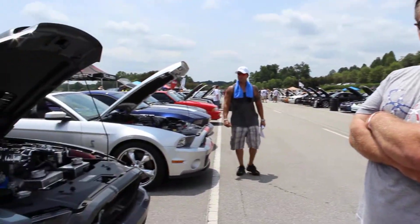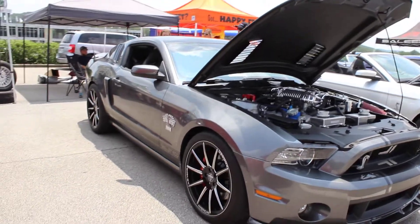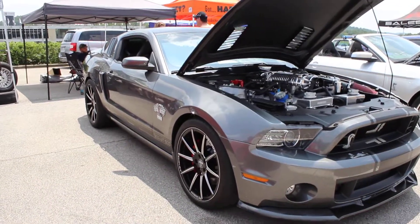Thanks so much — you've got a beautiful car, nice to meet you guys. Folks, we're here at the 2015 Saleen Nationals in Birmingham, Alabama, and we're seeing some unbelievably special cars here today. Thanks again, guys!